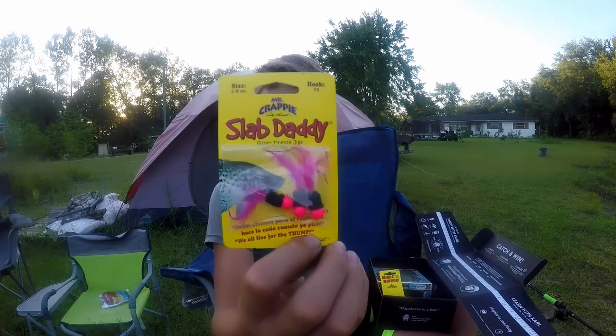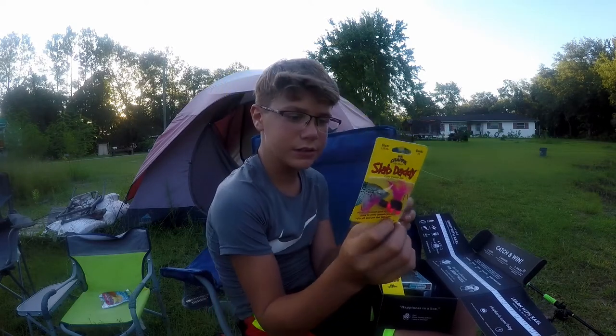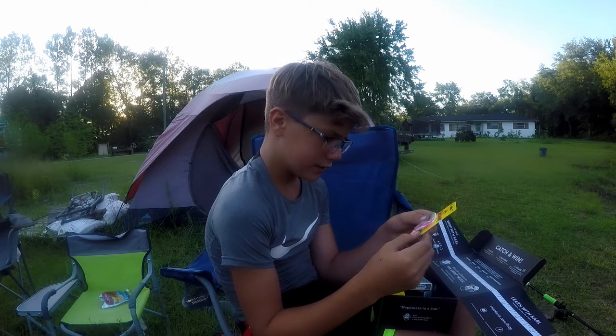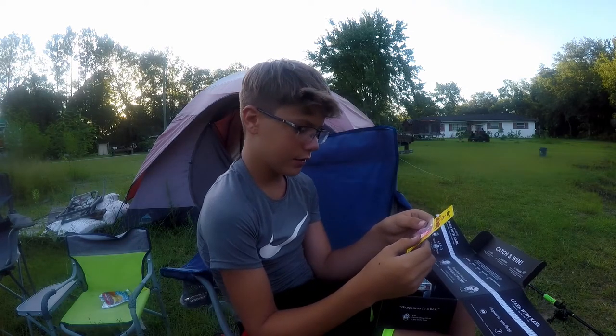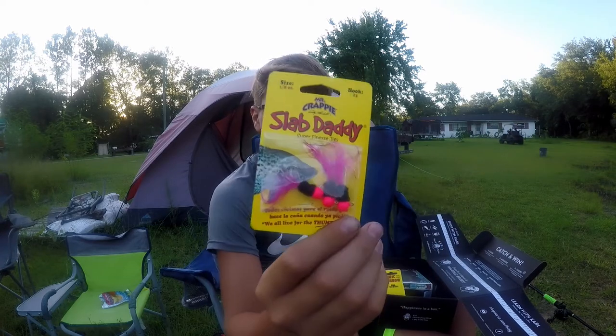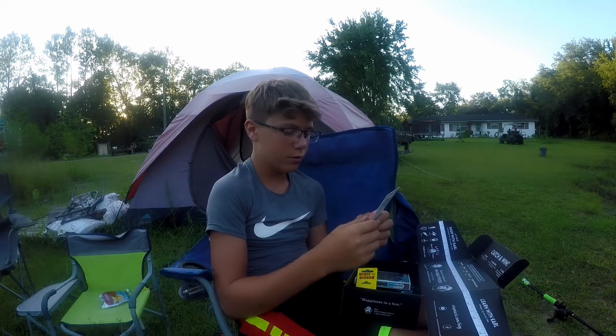The first thing we've got in here are the Slab Daddy jigs in pink color, at one-eighth ounce. They're little super finesse hair jigs, so those will probably work in here for some nice big bluegill — there are some slab bluegill in this pond. Hook size two, so perfect size. Might even catch a little bass or some rock bass.